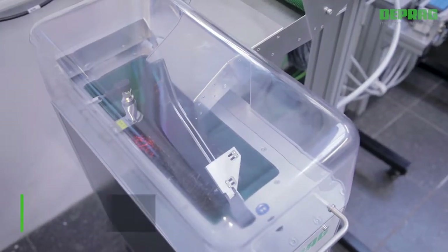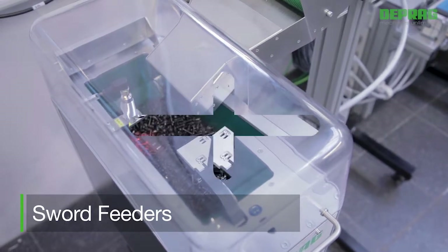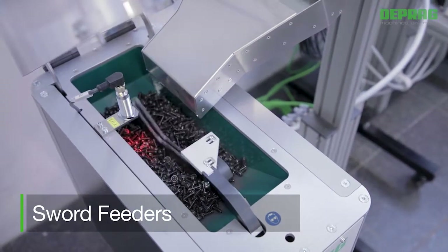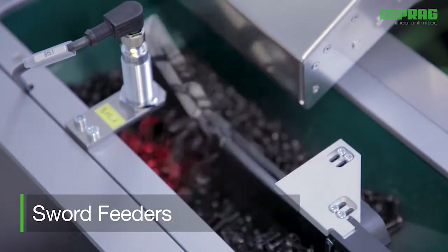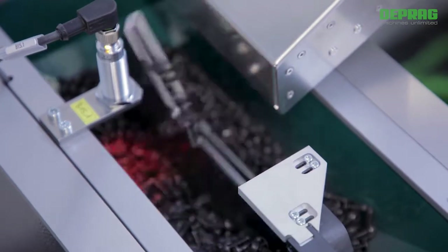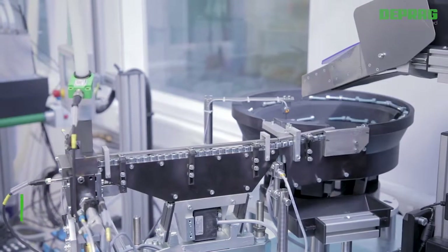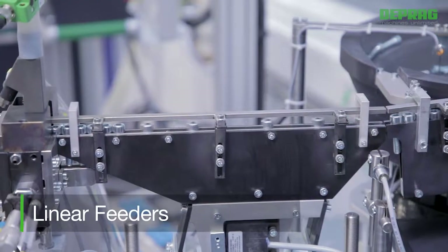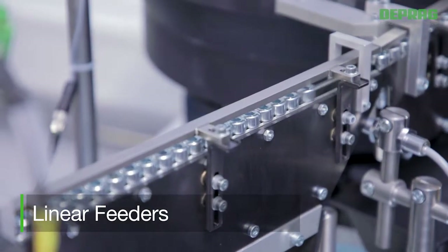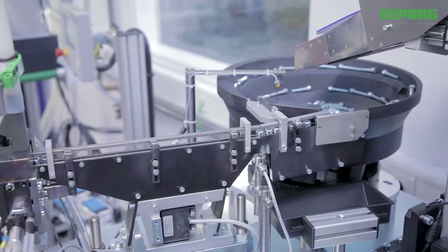Sword feeders are an alternative to vibratory bowl feeders. They are especially useful when the assembly requires extremely gentle handling of fasteners as well as low abrasion and noise-reduced feeding. Linear feeders or linear conveyors are mainly used in cases where a larger distance has to be bridged between the feeder and the assembly machine.